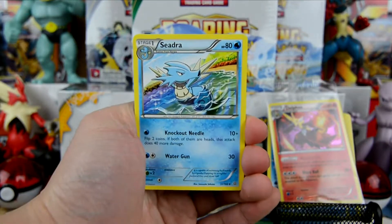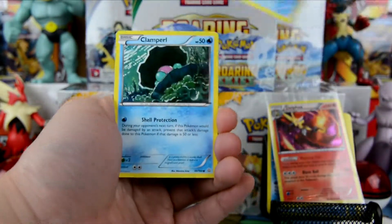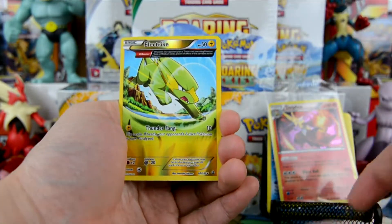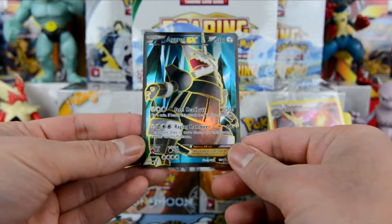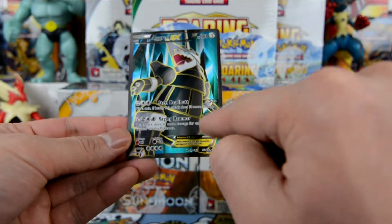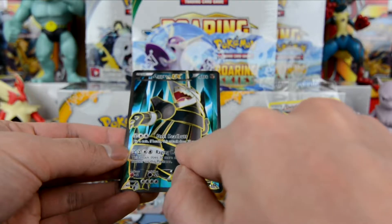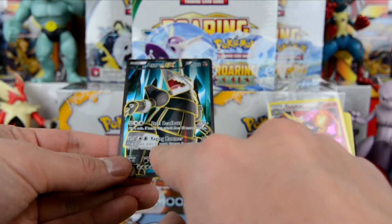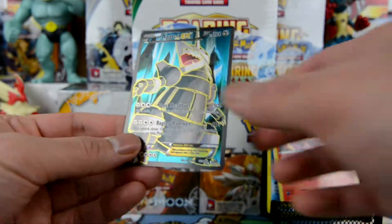In the Primal Clash pack we have a Hydreigon, Togekiss Spirit Link, Buneary, Spewpa, Staryu, Clamperl, Lumineon, and a reverse holo electric card. The rare here is — very nice! — a full art Aggron EX with 180 HP. Steel Headbutt for 50 plus: flip a coin, if heads this attack does 30 more damage. Raging Hammer for 60 plus 10 more damage for each damage counter on this Pokemon. Very nice — let me put this in a sleeve.